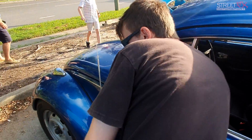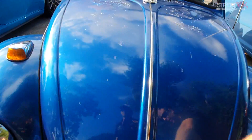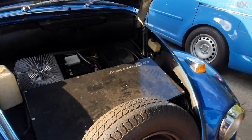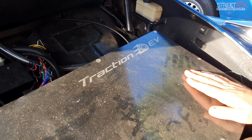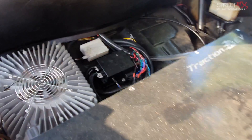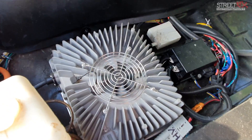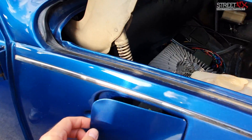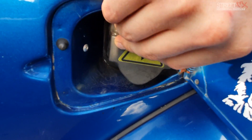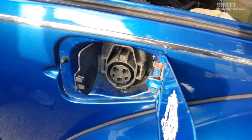Pop the bonnet and we've got two more Tesla batteries up front where the petrol tank used to be. There are two Tesla battery modules inside here, which spreads the weight out across the car. This is the onboard charger, and where the fuel flap is, is the charge inlet. So you can charge this at home, at your mate's place, at your grandma's house, or at any of the public chargers around Brisbane.